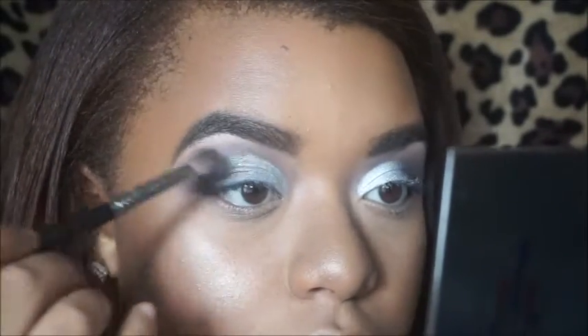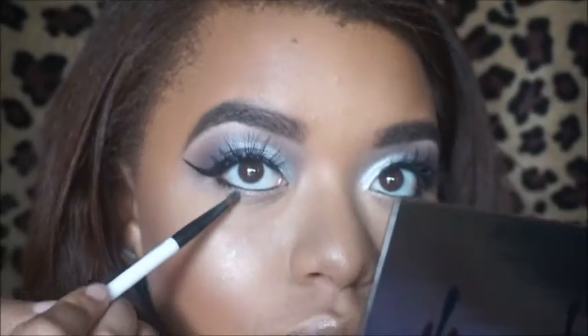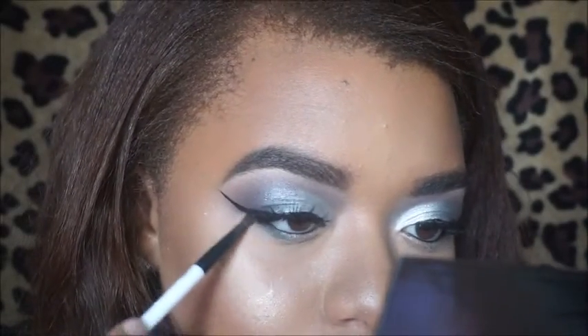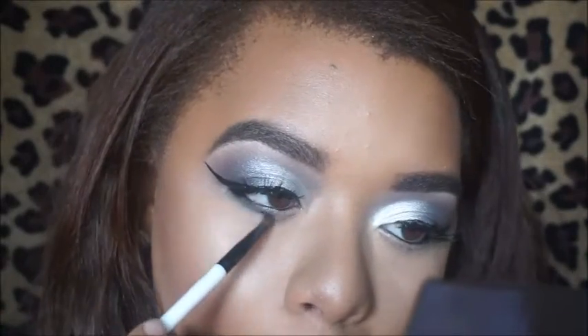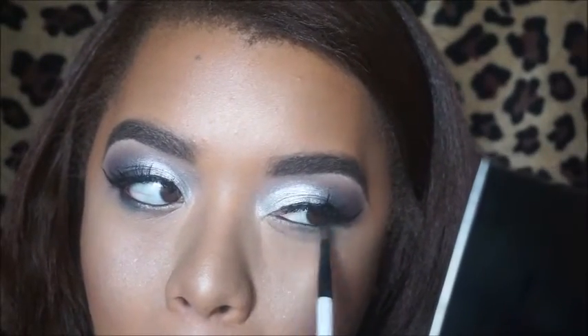Feel free to go back in with your blending brush and just blend. I'm going to do my lashes and I have my liner on now. We're taking that olive green shade and going under the eye, just smoking it out. In person you can kind of tell it's green, and maybe in pictures too, but it's not super bright — it's just a quick pop of color.